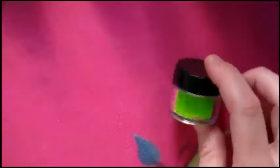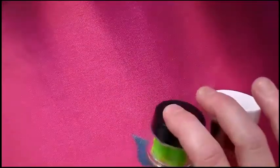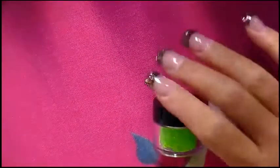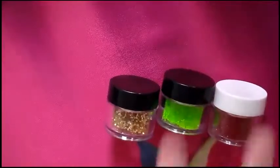At the new beauty supply store, we got some glitter: fluorescent green, red which looks clear but is actually fluorescent neon, and some gold with a blackish chunky glitter. Those were $1.50 each.